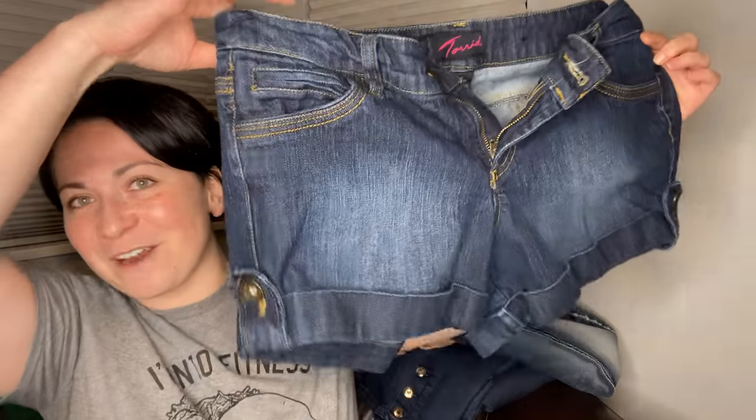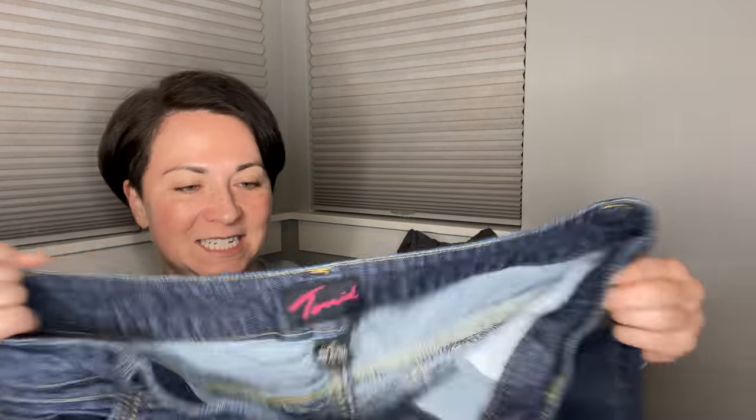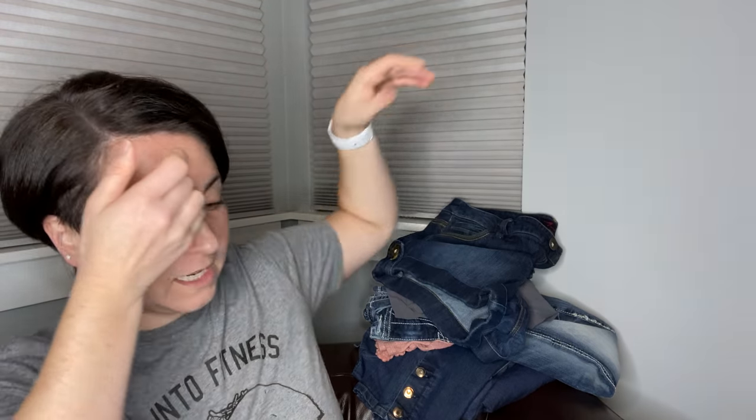These are a pair of Torrid shorts — size 16. I think I'm going to put those in a reseller box too.